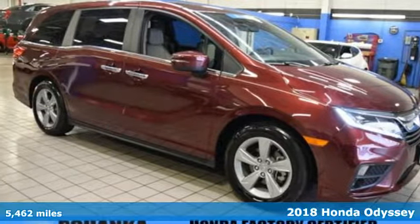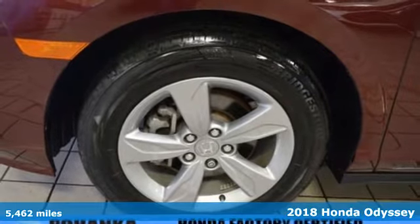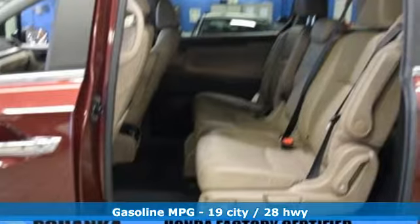It's a 2018 Honda Odyssey. From hood to hatch, it offers all the comforts and conveniences you could want. And with features like these, every drive's a pleasure.